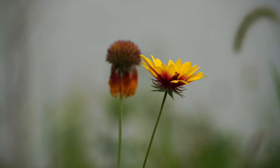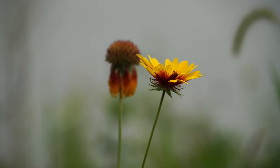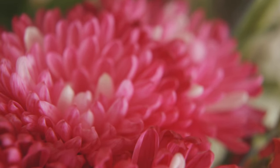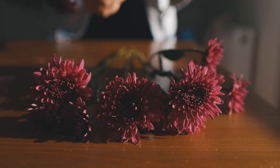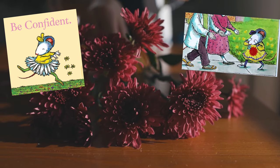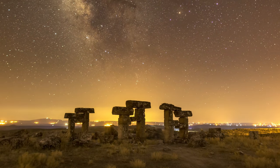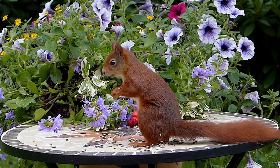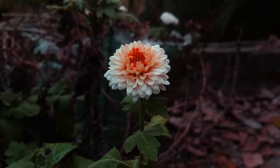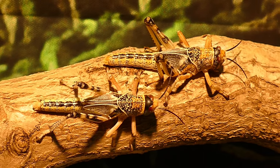Chrysanthemums are flowering plants native to East Asia and Northeastern Europe. They come in various colors — yellow, red, fiery orange, white, and all sorts of violets — and the chrysanthemum flower was even at the center of the popular children's book of the 90s by the same name. People have used chrysanthemums in their flower beds for thousands of years, and they're now found in gardens worldwide. However, despite being sought after for its striking appearance, the chrysanthemum plant is perhaps most prized for its uncanny ability to kill insect pests.